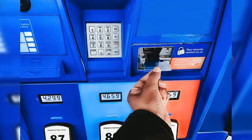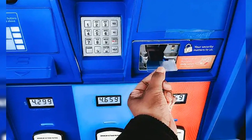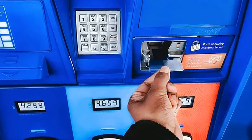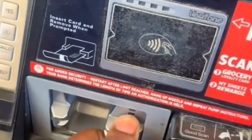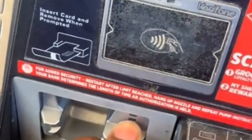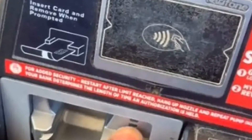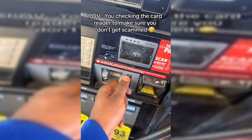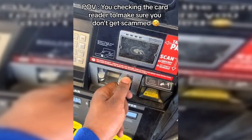If this happens, criminals who planted the skimmers can download all the card information and create copies to make fraudulent purchases or withdrawals. There are multiple tricks someone can do to protect themselves from that issue, and Joseph successfully showed an example of one in his June 7 TikTok video. The card slot Joseph was tugging on at the gas pump was solid and firm, which likely satisfied him, since Marine Credit Union said that a card reader that feels loose or moves too much could be a sign of a skimmer.